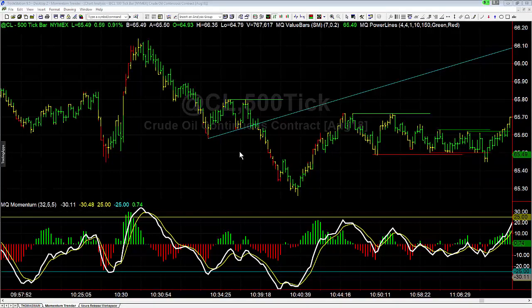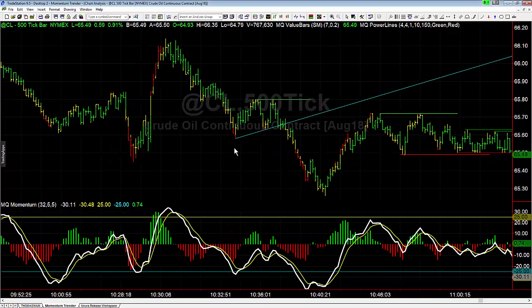Hey there everybody, Thomas Willett with Basecamp Trading. It is Wednesday June 20th and we're going to take a look at crude oil here, and more specifically a setup that we're going to trade that we had in the trading room today — one we look for almost every Wednesday whenever we have the crude announcement.